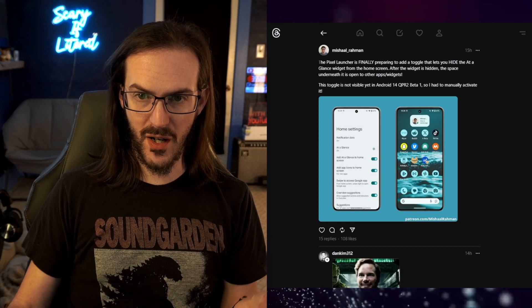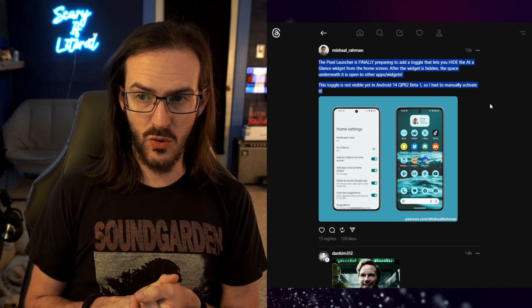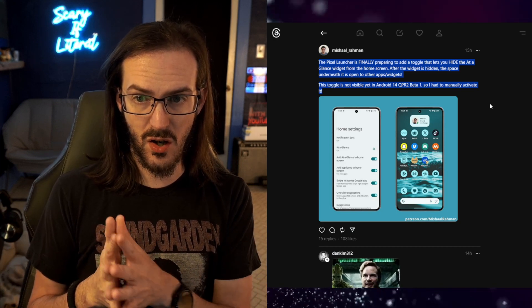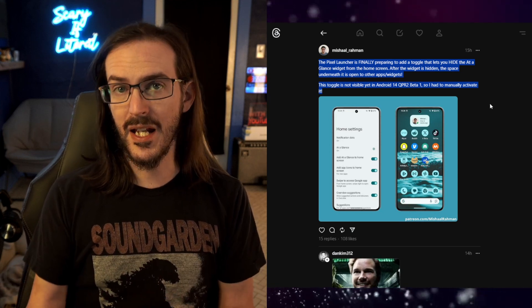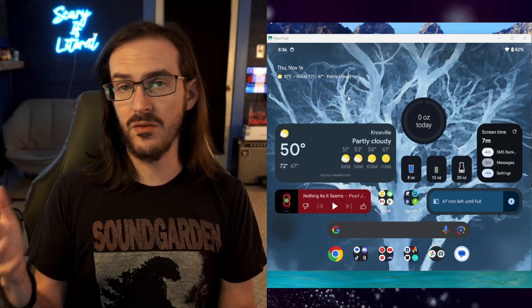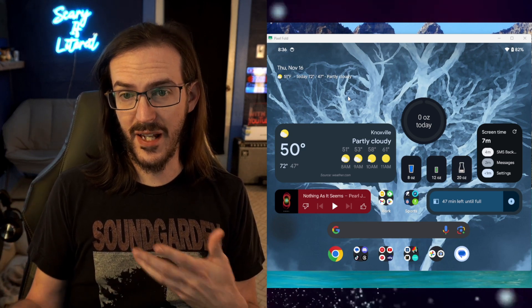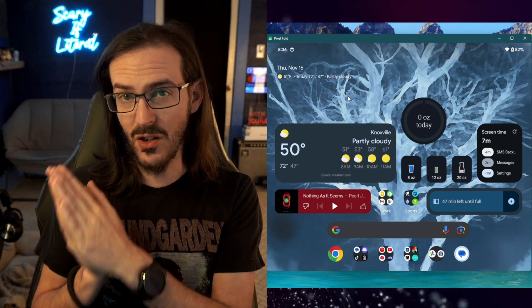The first thing I want to show you is something I can't physically show with my device because it's a bit hidden — something that Pixel users have been absolutely begging for. Looking at this post from Michael Ramon on Threads: the Pixel Launcher is finally preparing to add a toggle that lets you hide the At a Glance widget from your home screen. Once it's hidden, the space underneath is open to other apps and widgets. This toggle is not yet visible in this beta — they had to manually activate it.